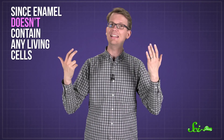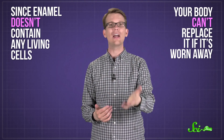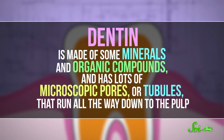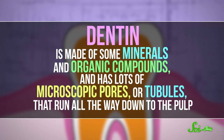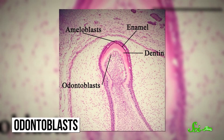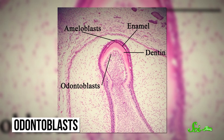Since enamel doesn't contain any living cells, your body can't replace it if it's worn away, like by grinding or lactic acid from bacteria. Dentin is made of some minerals and organic compounds, and has lots of microscopic pores, or tubules, that run all the way down to the pulp. And the pulp has cells called odontoblasts that make the dentin, plus some connective tissue, nerve cells, and blood vessels.